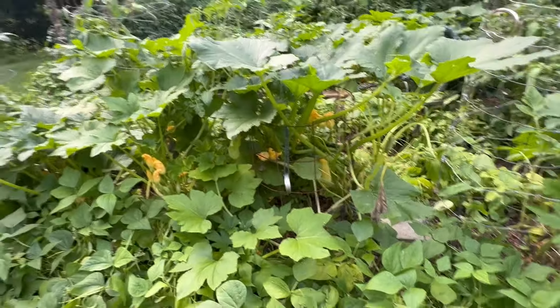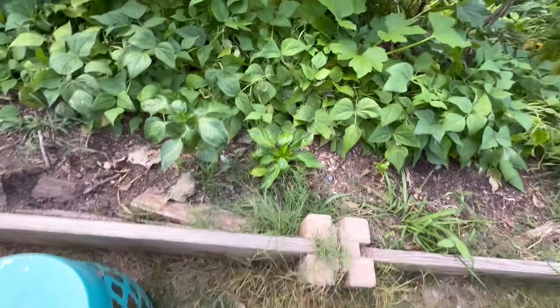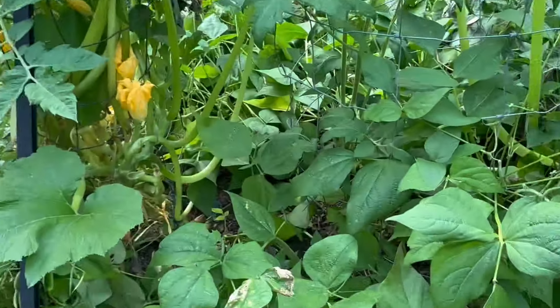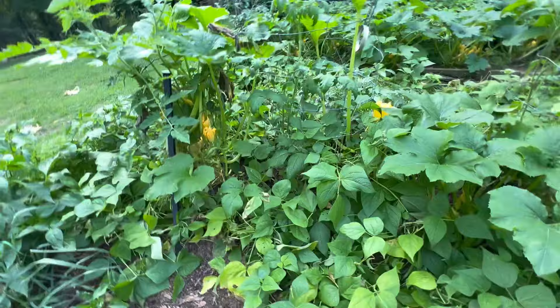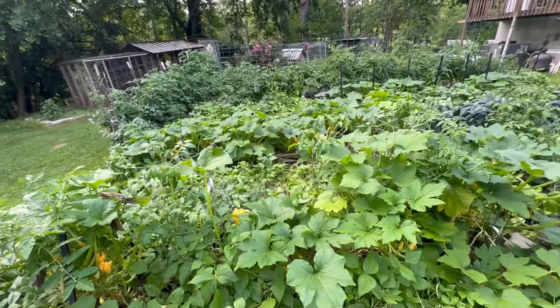I couldn't even walk through this bed. Bush beans, I've got some bell peppers, more squash. And this is what happens when it rains a lot — see that squash with a brown bottom? That's blossom end rot. They're not getting pollinated because of the rain.